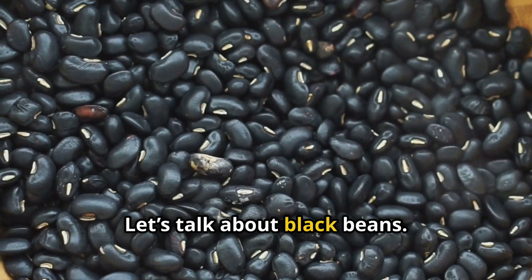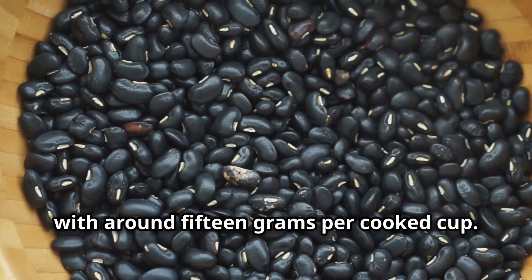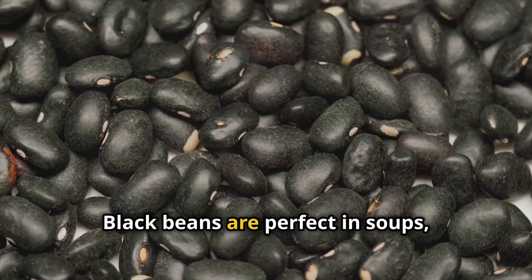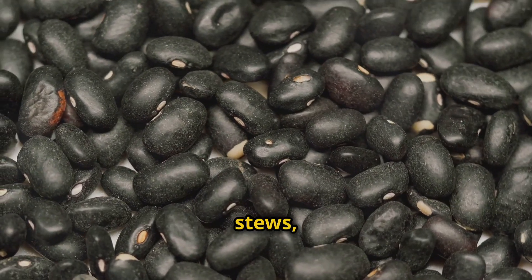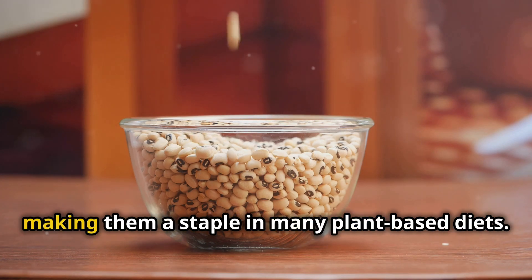Let's talk about black beans. These are another fantastic source of fiber, with around 15 grams per cooked cup. Black beans are perfect in soups, stews, and even burgers. Plus, they're full of protein and essential nutrients, making them a staple in many plant-based diets.